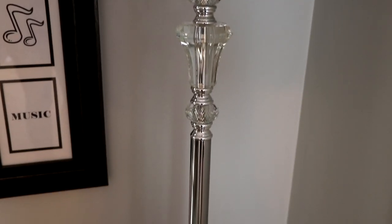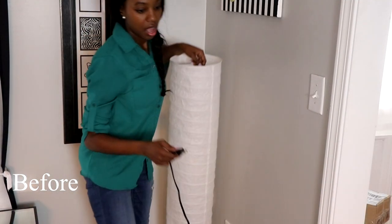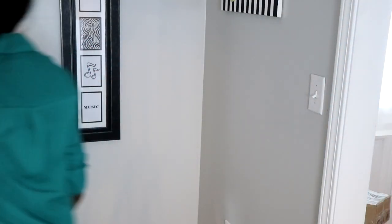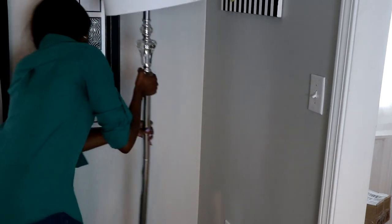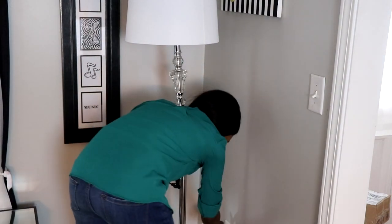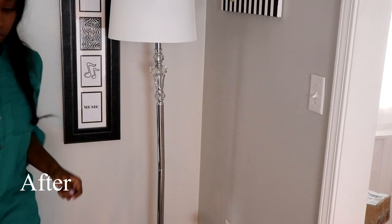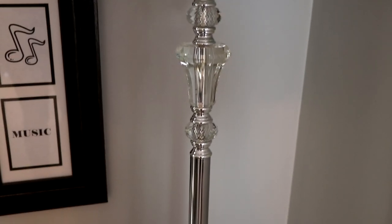I also got a floor lamp that's made with silver and has crystal at the top. I got this floor lamp from Burlington's for $39 as well. I'm going to show you how it looks because I can't hold it here. I'm switching it out with my old lamp — I've had the old Ikea lamp since college, so it's time to switch it out. I'm swapping the Ikea lamp for this nice silver and crystal floor lamp to glam up the room.